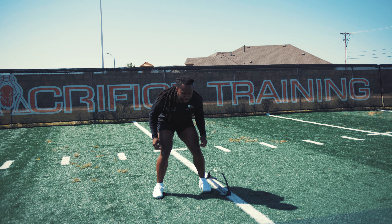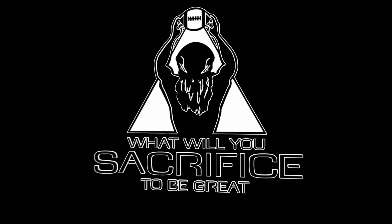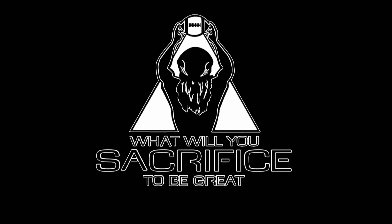Nothing crazy — show us what you got. What will you sacrifice to be great?